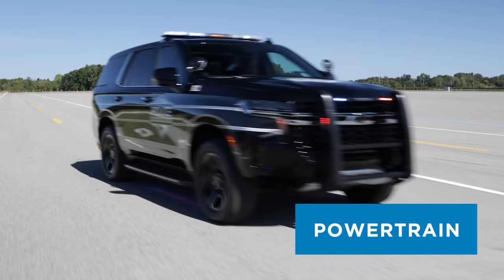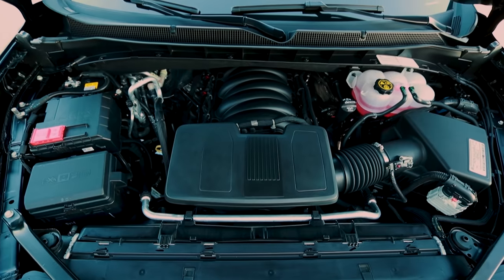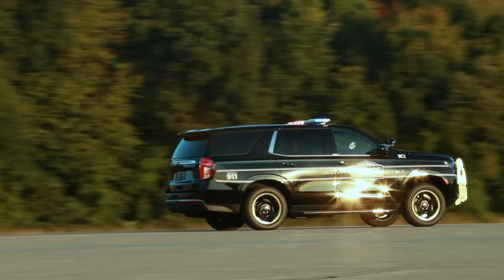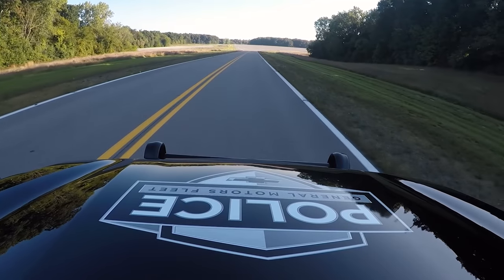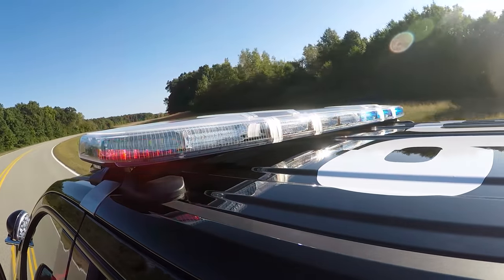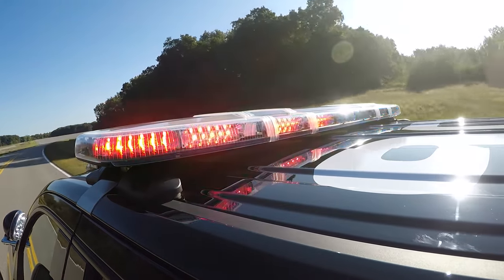Powertrain. The powerful standard 5.3-liter V8 engine is paired with a 10-speed transmission and features dynamic fuel management, which enables the engine to operate in up to 17 different cylinder patterns with as few as two cylinders to optimize power delivery and efficiency. A 250-amp alternator is also standard to meet the needs of emergency equipment.